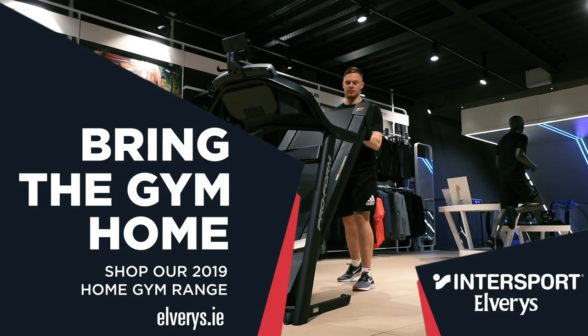The ProForm Power 525i is exclusively available at Intersport Elders and Dicks.